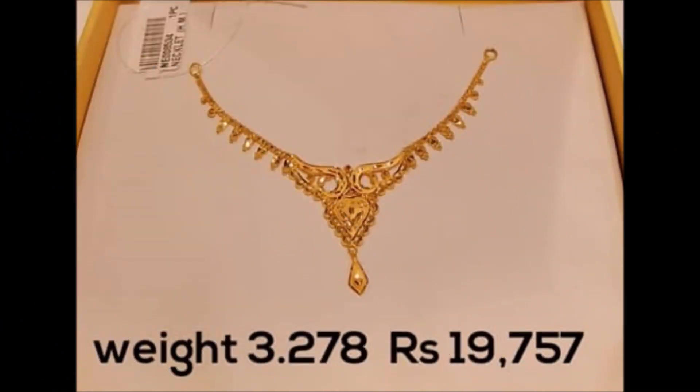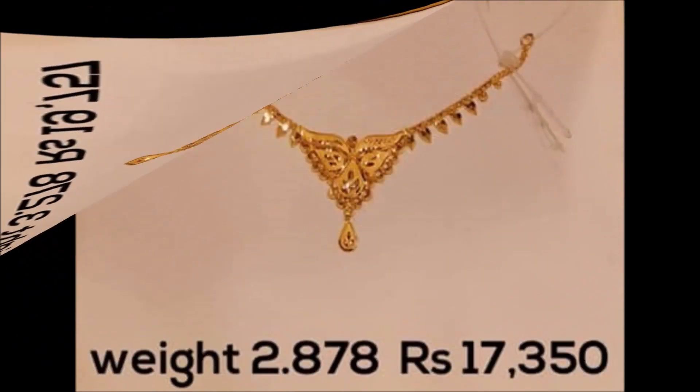Hello friends, in this video we will see some beautiful necklace designs. These are the trending designs available in the market.